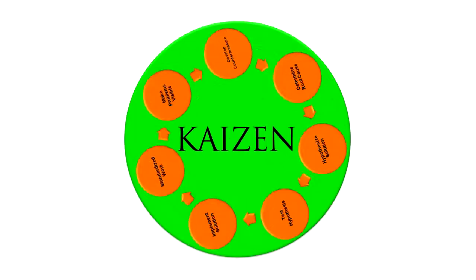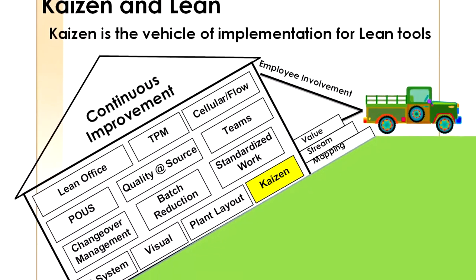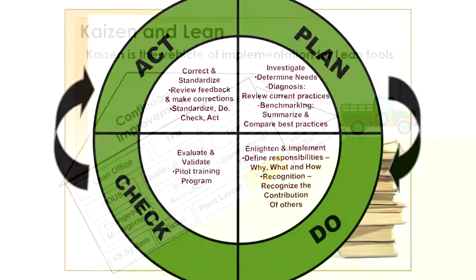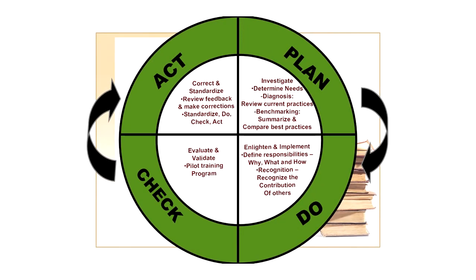Kaizen is just an approach to solving an issue, but it's a set approach. You're going to look at the issue, you're going to brainstorm the problem, and then you're going to go out and start implementing the changes. It's really just a systemic approach to a specific problem.